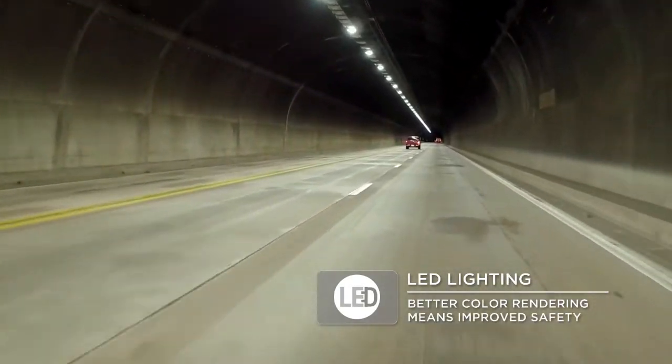It has a major safety component to it. The priorities for ADOT were to increase their lumen level while also decreasing their energy bill. They were able to achieve this by going with an LED solution with full dimming controls.